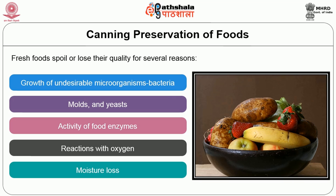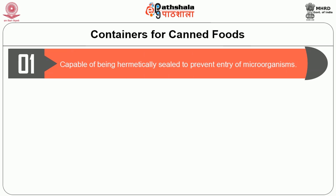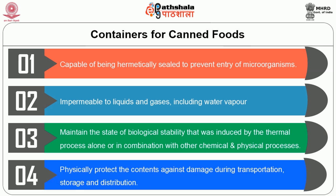The container plays a vital role in food canning. It must be capable of being hermetically sealed to prevent the entry of microorganisms. It should be impermeable to liquids and gases including water vapor. It should maintain commercial sterility induced by the thermal process alone or in combination with other chemical and physical processes, and physically protect the contents against damage during transportation, storage and distribution.